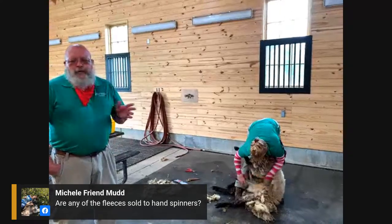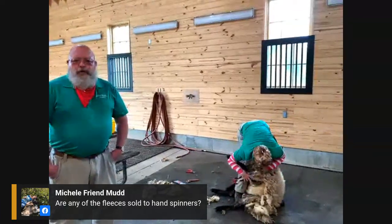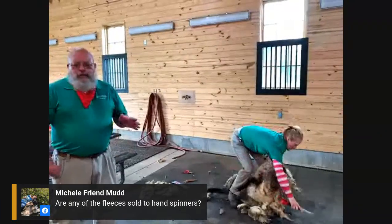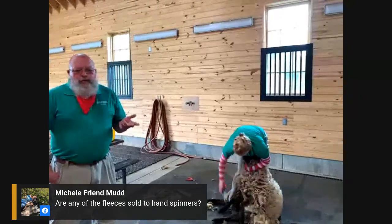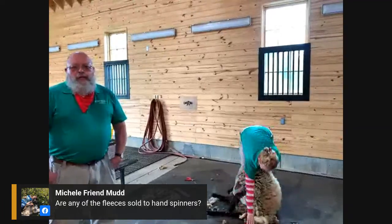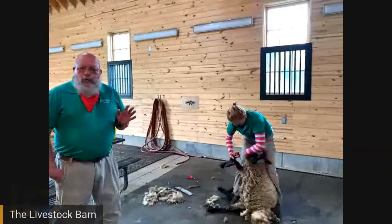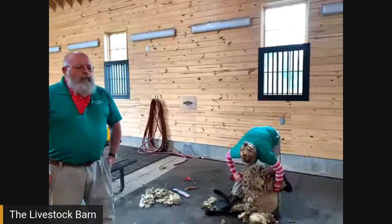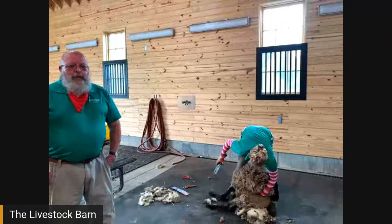Hog Island refers to a small barrier island off the eastern shore of Virginia. Back in the 1600s, sailors left sheep on the island and they basically became feral, named after the island. In modern times the island was bought by the Nature Conservancy, who didn't want the sheep there, so they removed them all. Mount Vernon was one of the places that stepped up and bought many of them to help save and conserve the breed.